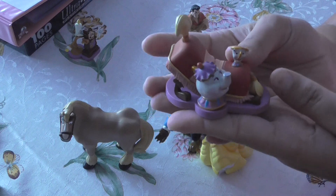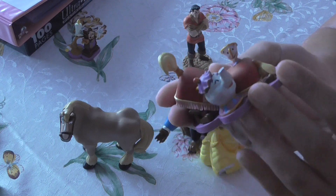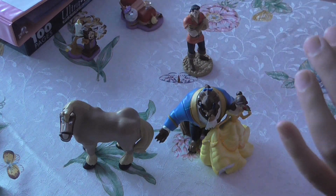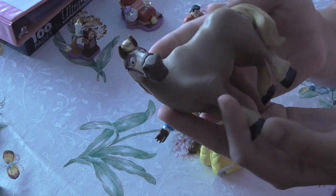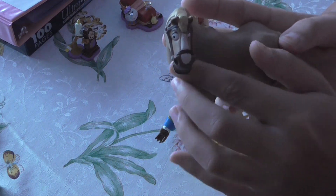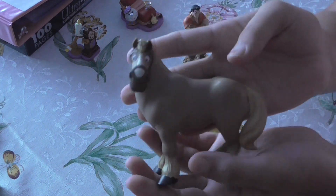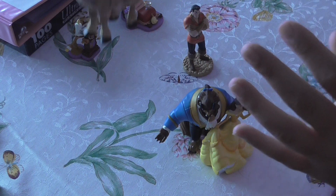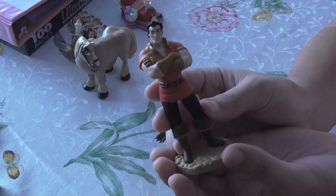But here we have Mrs. Potts and Chip and the dog. I like you! And then we have Philippe. He doesn't have his saddle on or anything, but he's got his headpiece on. I'm not sure what that's called — I should know what that's called. I did know at one point, but I don't anymore.